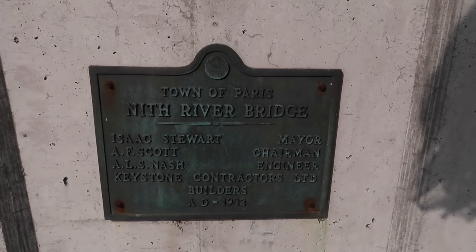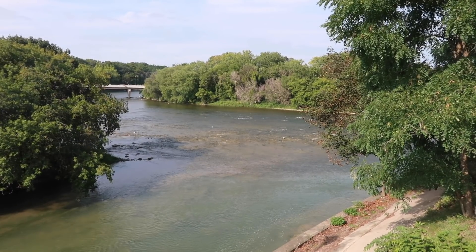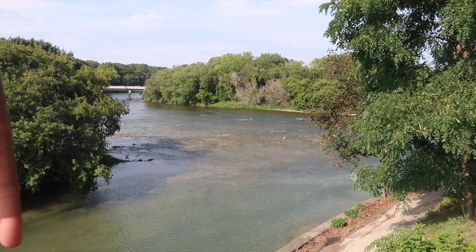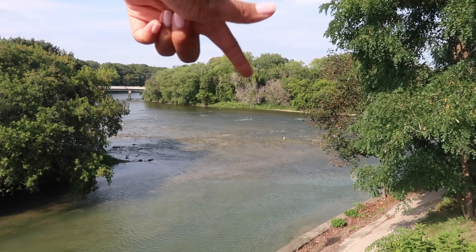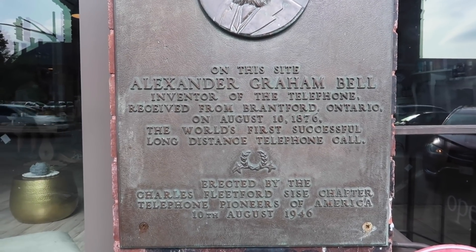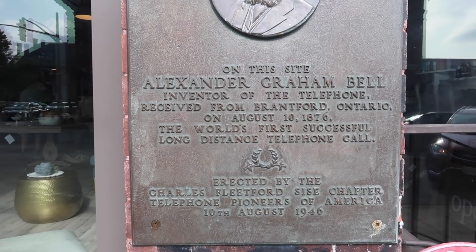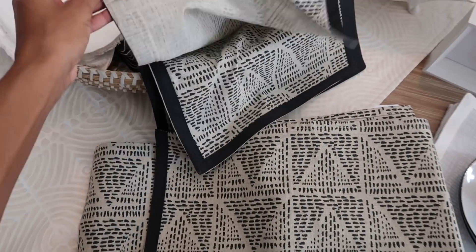Walking along the Nith River bridge — this is actually where the two rivers that surround Paris meet. This one here is called the Grand River, and the one going this way is the Nith River, so we're currently on the bridge over the Nith River where they meet. On this site, Alexander Graham Bell, inventor of the telephone, received from Brantford, Ontario on August 10th, 1876 the world's first successful long-distance telephone call. Apparently there used to be a shoe store here — and that's where the call was made from.